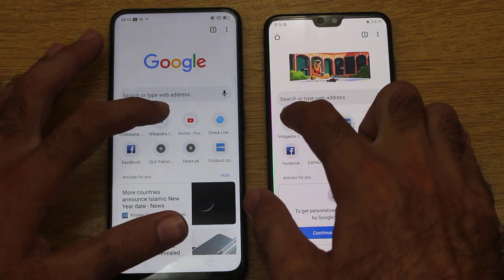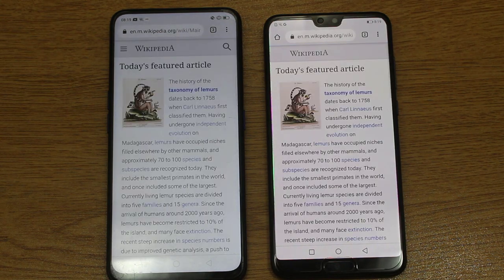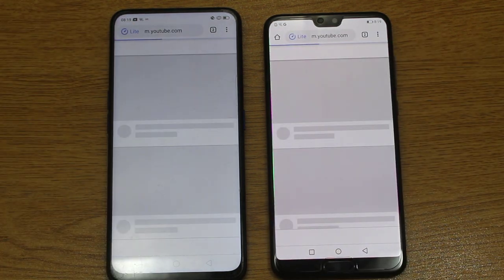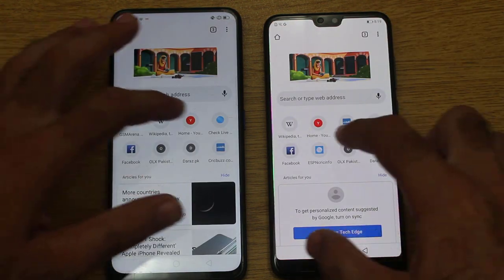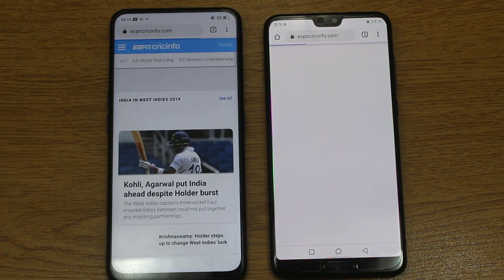Starting with Wikipedia — yes, exactly at the same time once again. Now moving on towards YouTube — faster on the Oppo F11 Pro.